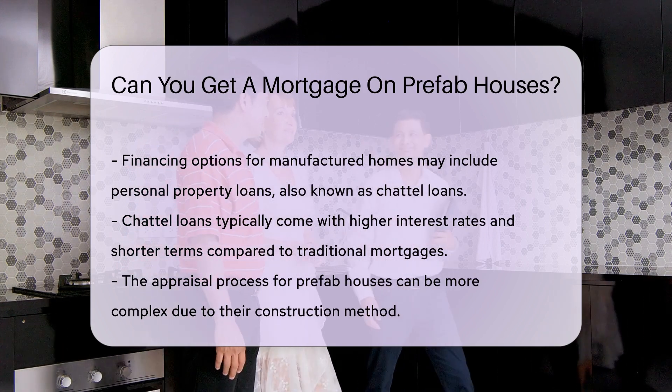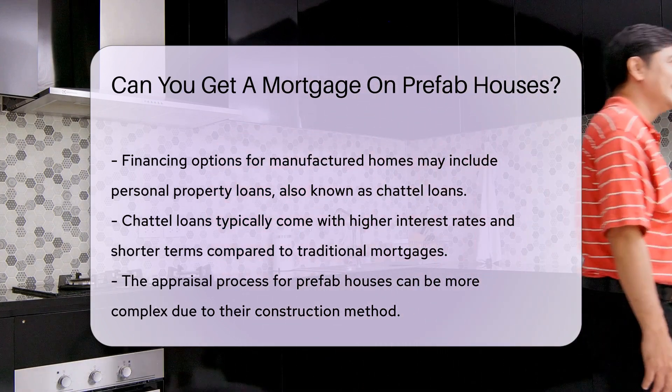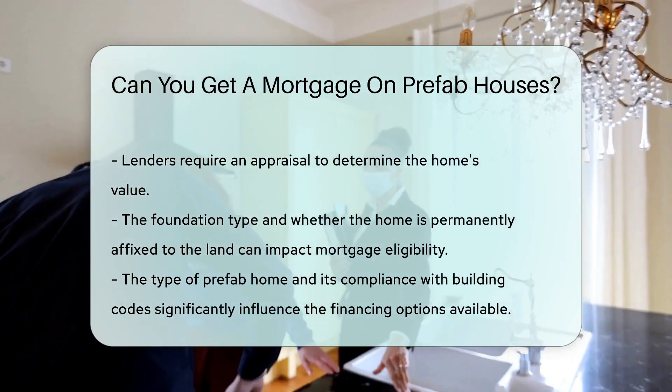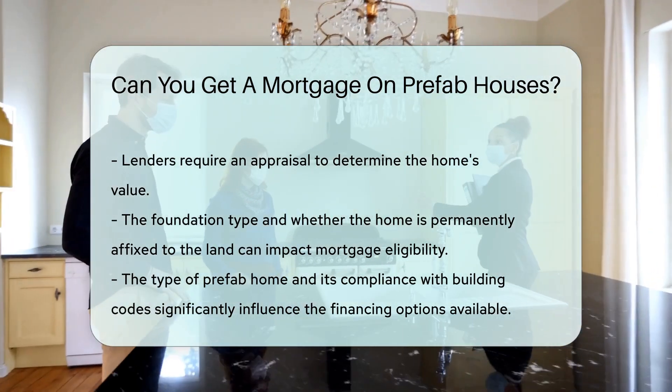The appraisal process can also differ for prefab houses. Lenders will require an appraisal to determine the home's value, which can be more complex for prefab homes due to their construction method. Additionally, the foundation type and whether the home is permanently affixed to the land can impact mortgage eligibility.